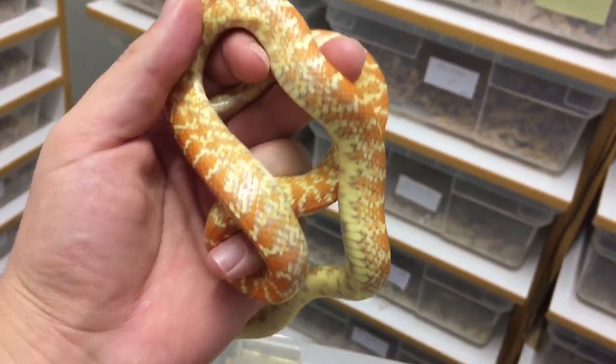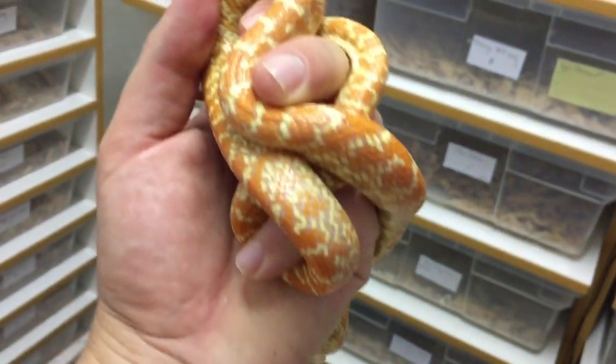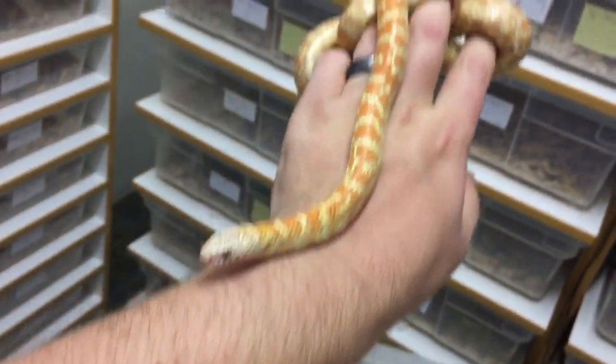I can't wait to make more of these — I'm even looking forward to making the straight T-minus albino Florida kings. What a beautiful snake. Hopefully in a year or so they'll reach maturity and have the opportunity to breed, which is a very exciting and rewarding part of the process.